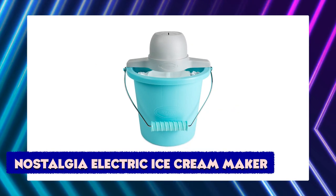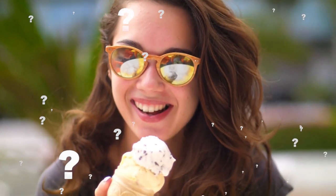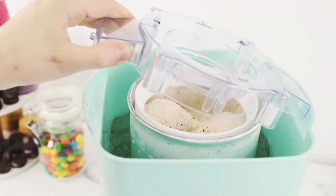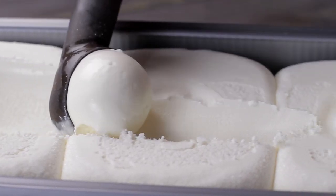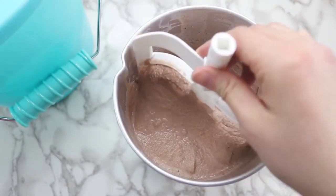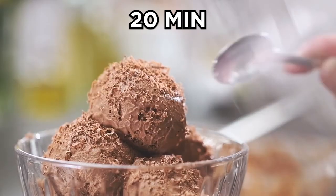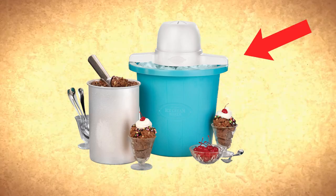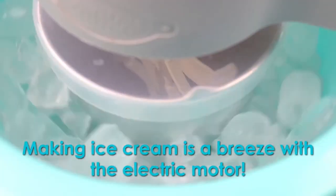Nostalgia Electric Ice Maker. Ice cream, anybody? How about we make it ourselves? Thanks to technology, there's an easy-to-use gadget that now enables you to have as much ice cream as you want. The Nostalgia Electric Ice Cream Maker is the cool gadget that enables you to make homemade ice cream in 20 minutes. The new gadget's powerful electric motor does all the churning and work for you.